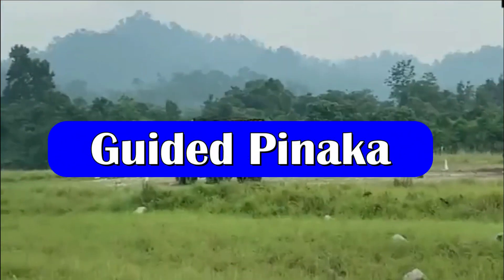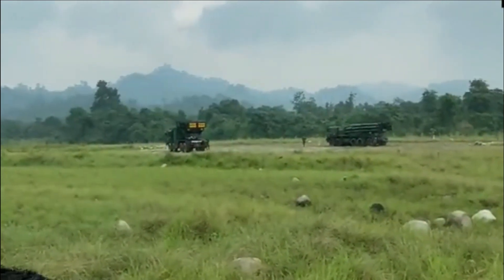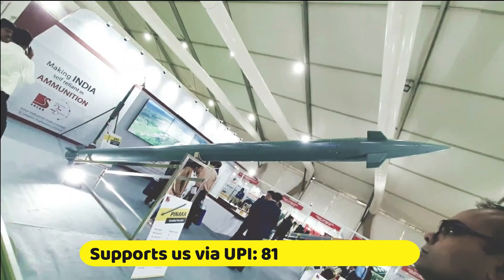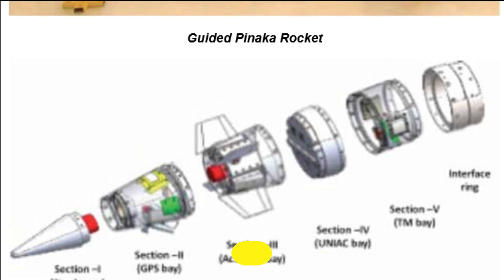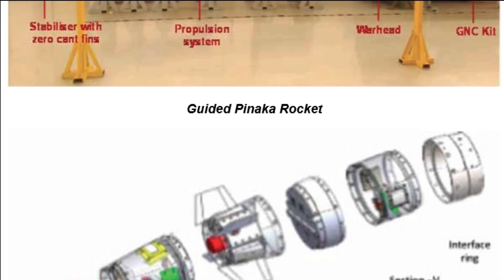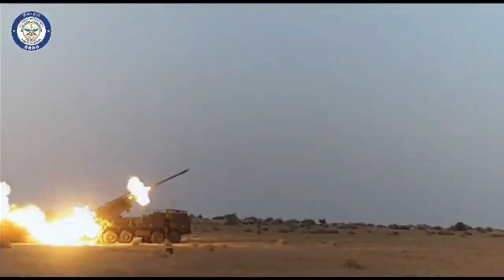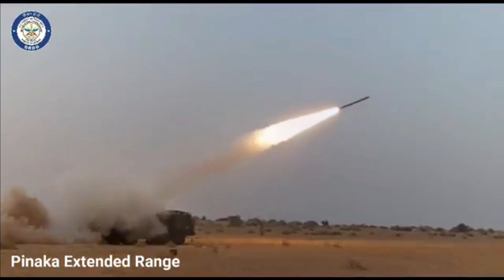The guided Pinaka is also a 212 mm rocket capable of striking targets up to a range of 75 km with precision. It is based on the Pinaka Mark II rocket and makes use of canard control to improve accuracy and increase range. It is integrated with a guidance, navigation, and control (GNC) kit in the rocket's ogive portion. The GNC kit consists of a unified avionics computer, canards driven by rotary electromechanical actuators, thermal battery, fuse, telemetry, and GPS antenna. It has an accuracy of less than 30 meters at all ranges.